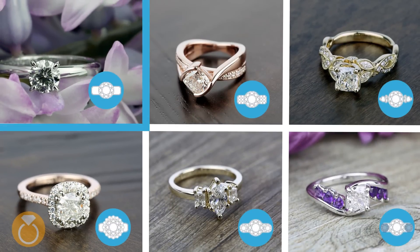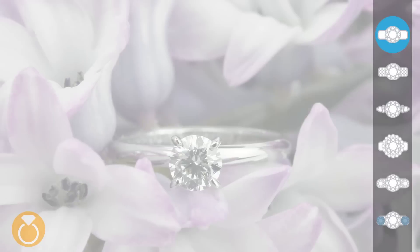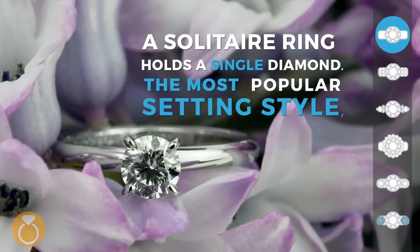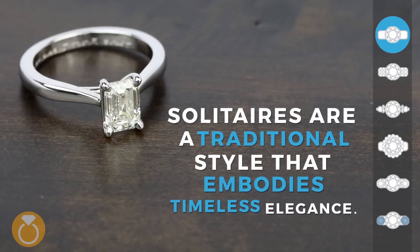Which engagement ring style matches your personality? Let's begin with the most popular: solitaire. A solitaire ring holds a single diamond. The most popular setting style, solitaires are a traditional style that embodies a timeless elegance.